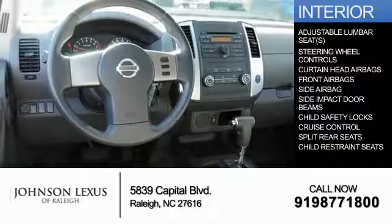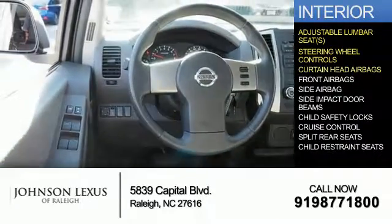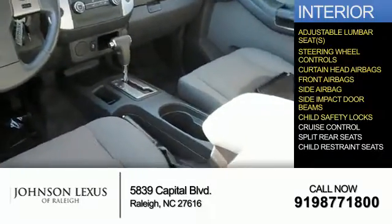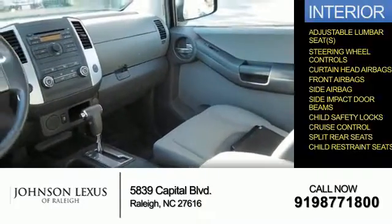Inside you'll find adjustable lumbar seats, steering wheel controls, curtain head airbags, front airbags, side airbags, side impact door beams, child safety locks, cruise control, split rear seats, and child restraint seats.